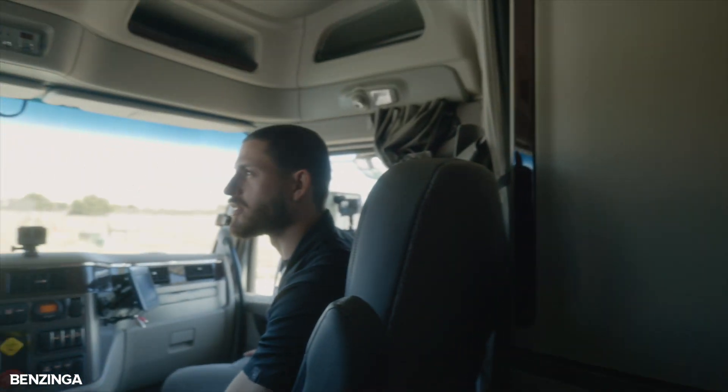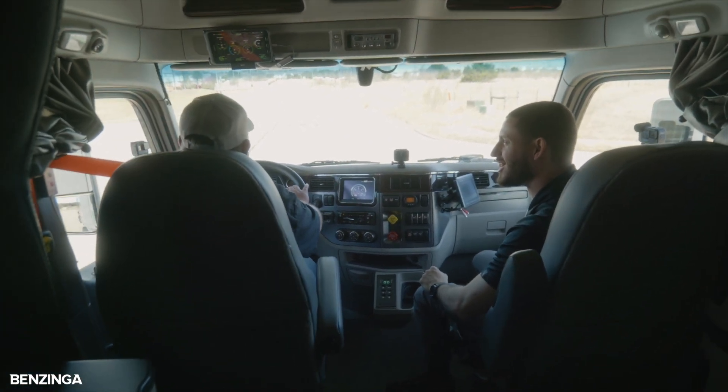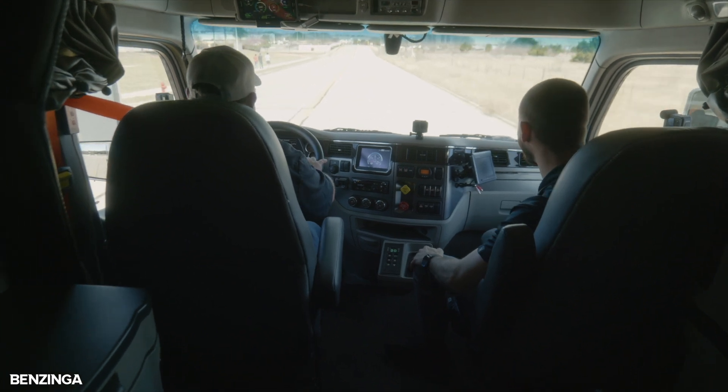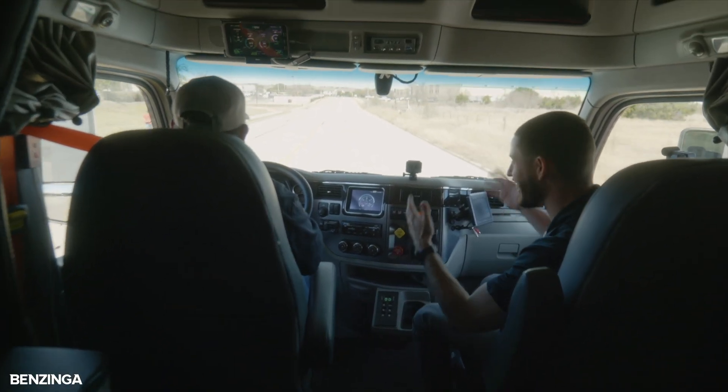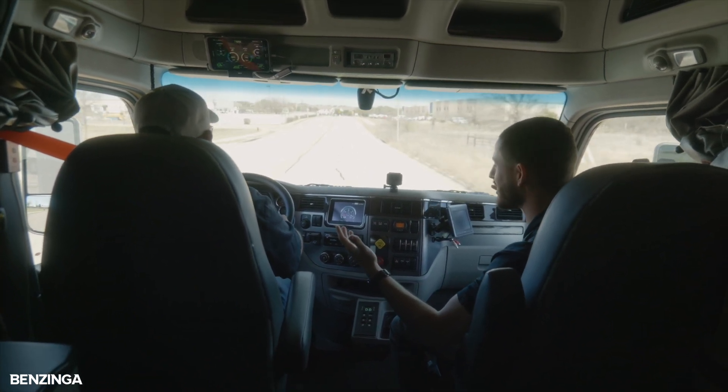All right, Pete, give us a launch — let's get a little thump thump! Ready? Let's do this! That's what it's all about — no more need to worry about shifting.